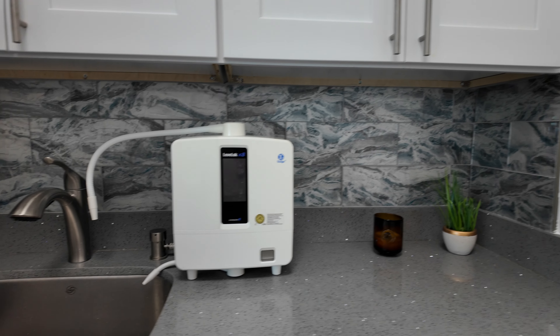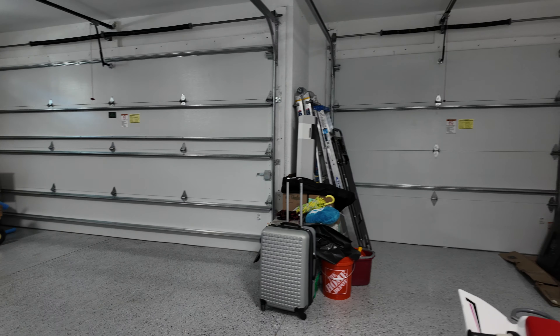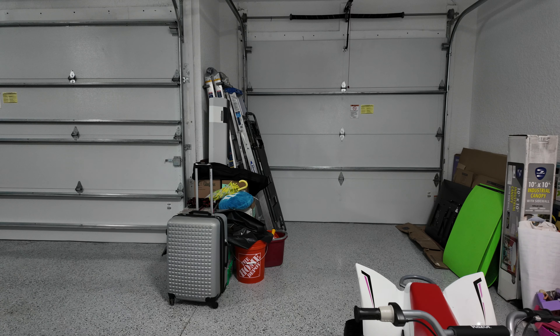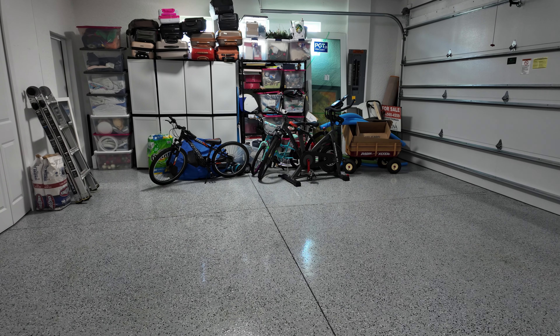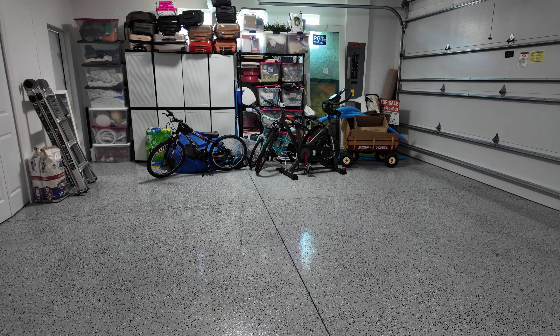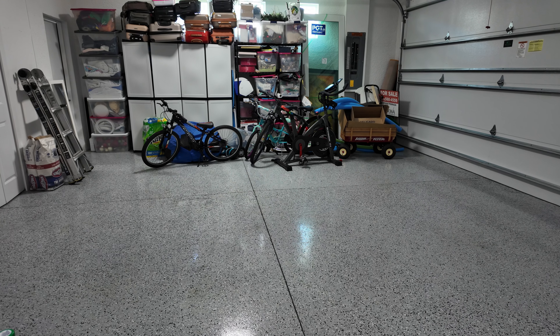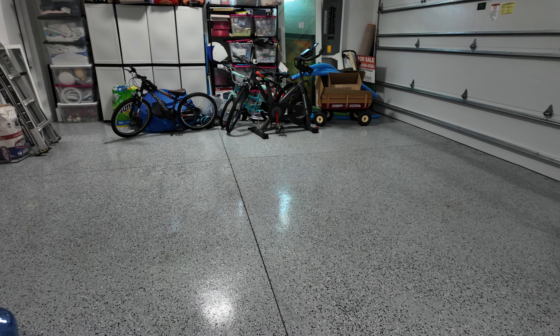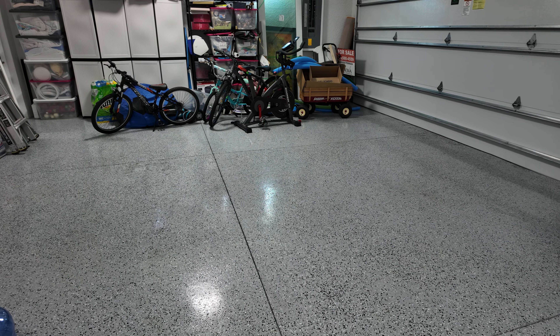We've got eight-foot interior doors with a quartz countertop here at your wash sink and a nice glass backsplash. Let's take a look at the garage — we've got two-part epoxy floors in here.